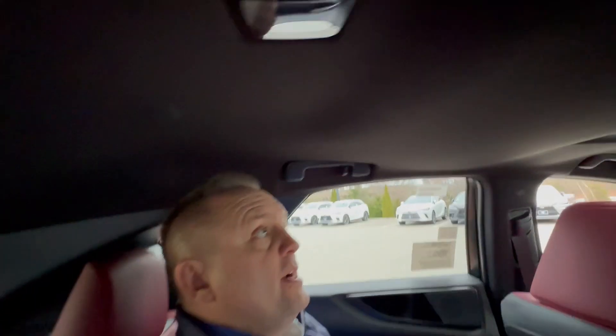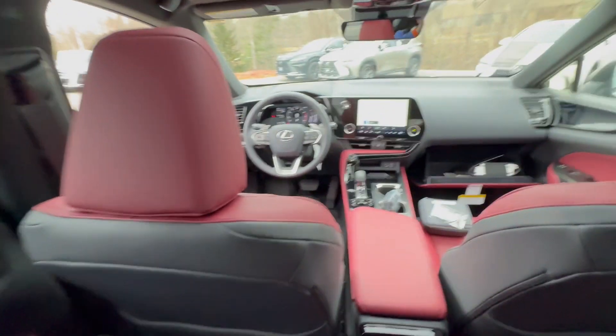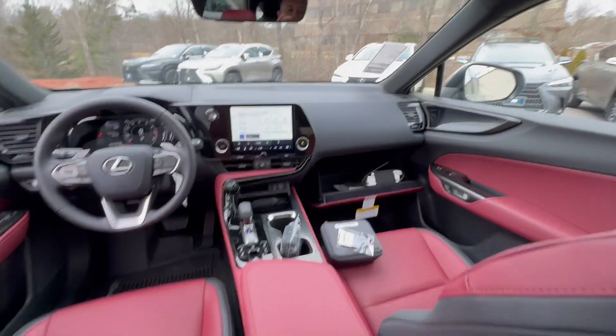I'm going to turn the camera around to give you an idea of the height. Again, I'm six feet and I have more than enough room and am very comfortable. Lexus designs a very nice rear seat because they want the people in the back to be comfortable as well.